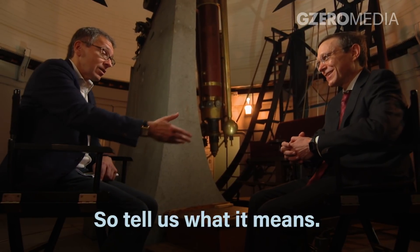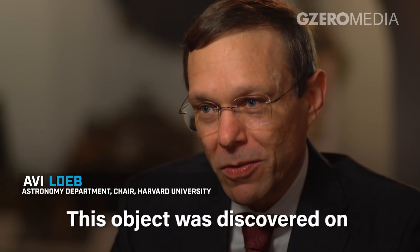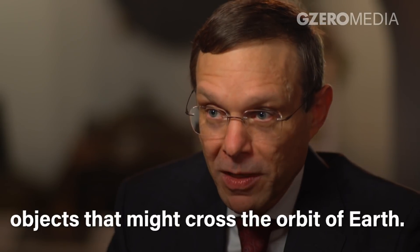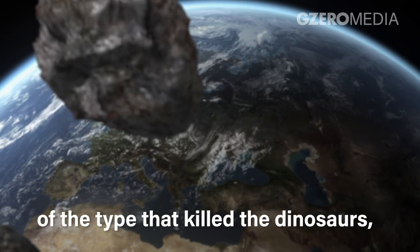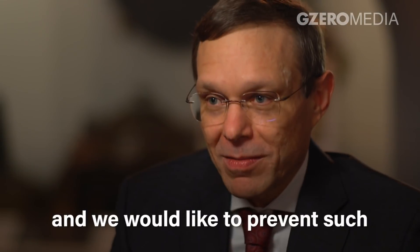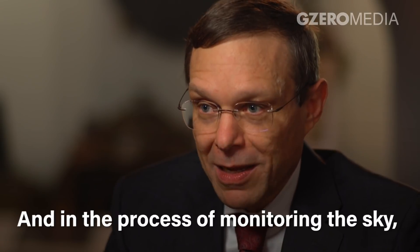This object was discovered on October 19th, 2017 by a telescope that was looking for objects that might cross the orbit of the Earth. These are called killer asteroids — the type that killed the dinosaurs, for example. We are worried about them because we have a lot of infrastructure on Earth and we would like to prevent such an asteroid or comet from hitting us.